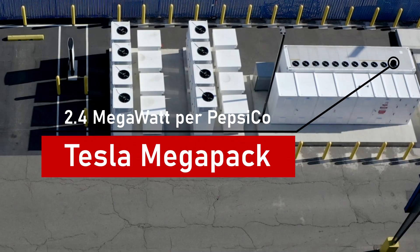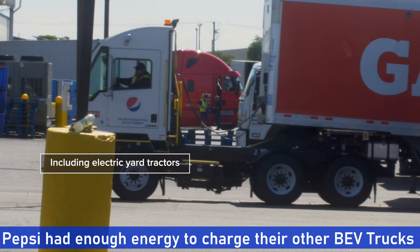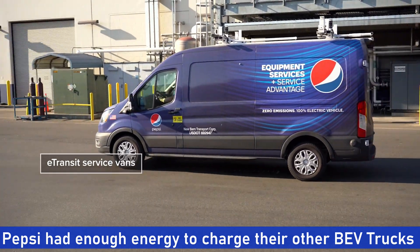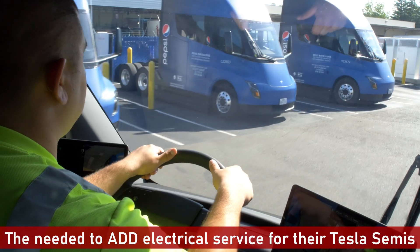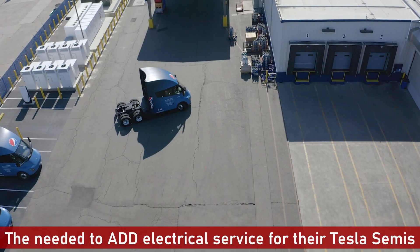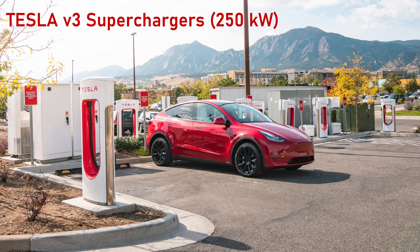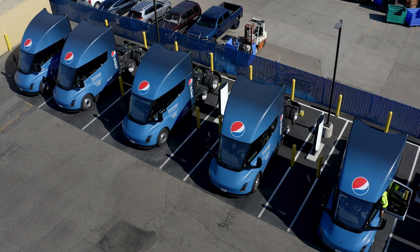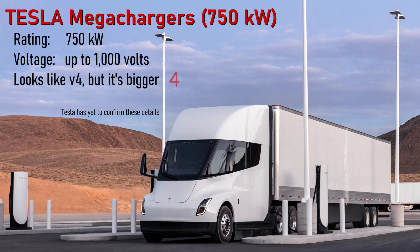Energy can be stored on site in a Tesla Megapack holding 2.4 megawatts of energy. The site operates a number of different electric trucks. For those other trucks, given the quantity of usage, they were able to deploy charging using their existing electrical service. To charge the Tesla semis, however, an additional 3 megawatts of service was required. Tesla megachargers deliver more than twice the power of the new V4 superchargers — 750 kilowatts each. Four times 750 kilowatts equals the additional 3 megawatts of energy that was requested.